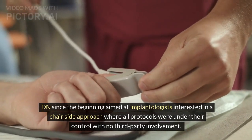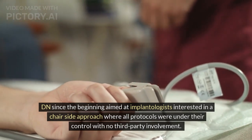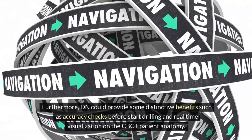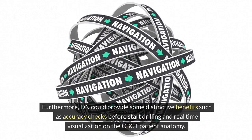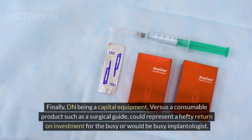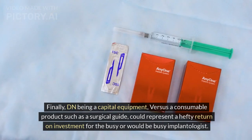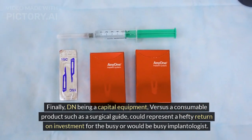DN, since the beginning, aimed at implantologists interested in a chairside approach where all protocols were under their control with no third-party involvement. Furthermore, DN could provide distinctive benefits such as accuracy checks before drilling and real-time visualization on the CBCT patient anatomy. Finally, DN being a capital equipment versus a consumable product such as a surgical guide could represent a hefty return on investment for the busy or would-be-busy implantologist.